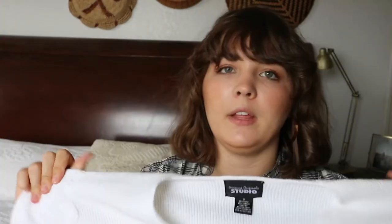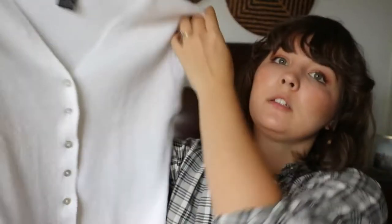It has mother of pearl buttons — just small mother of pearl buttons. It's by the brand Designer Original Studio and it's a cotton ramie blend. It's kind of a sturdier knit — sturdy but also stretchy — and it's not super soft but it's really comfortable. I think this looks really good with like medium-wash true blue mom jeans, gold hoops, and a basic white sleeveless or short-sleeve top.